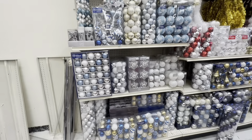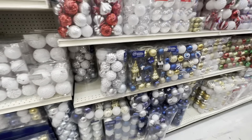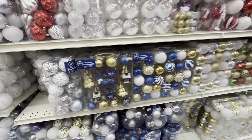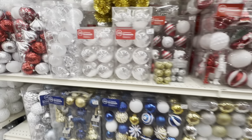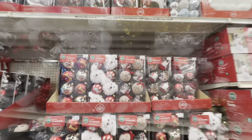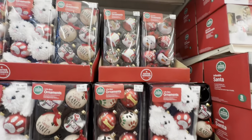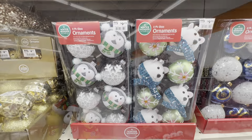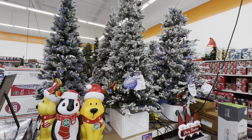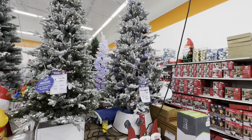Reds, blues, gold, silvers. Look at these all-white ones over here — more ornaments. Did I show you these trees? This one is $250, and this one right here is also $250.